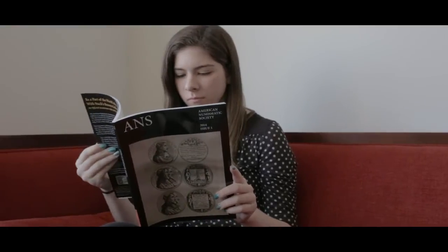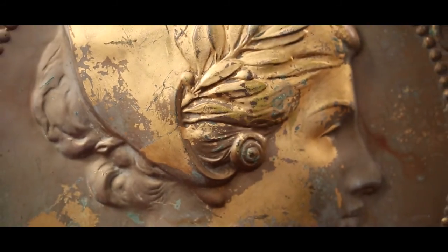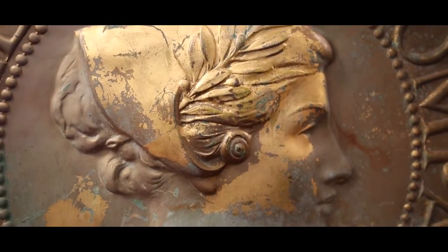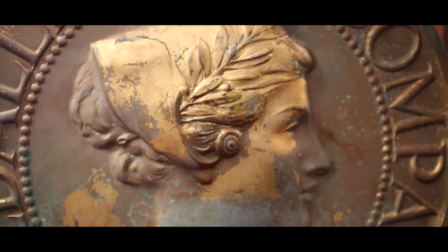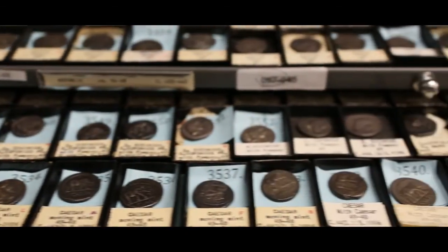Publication is a central part of our educational mission. We publish a series of journals, the American Journal of Numismatics, our magazine, and the Colonial Newsletter. We also publish monographs in long-standing series that address more specific topics.